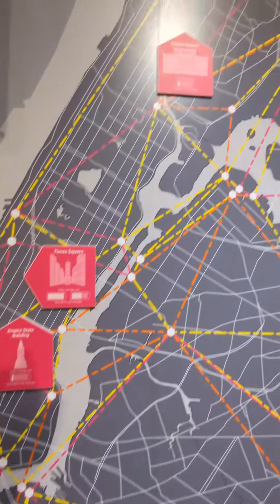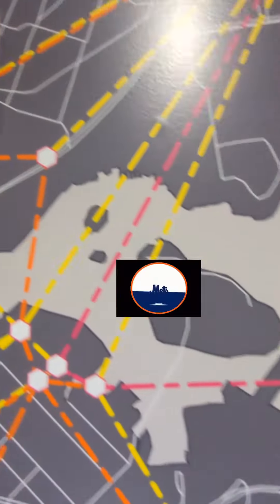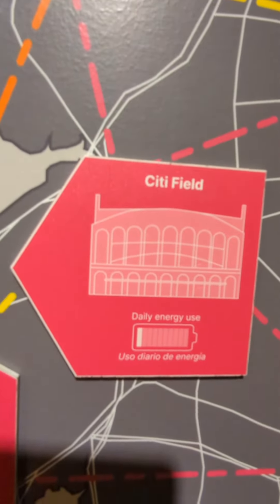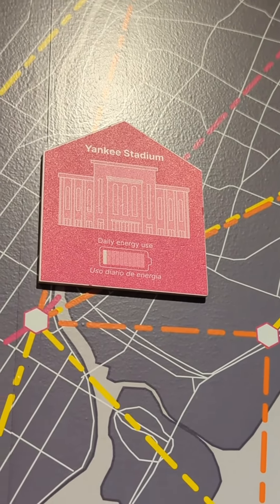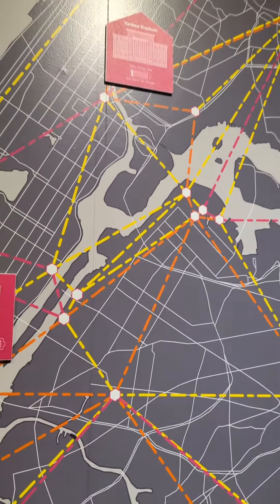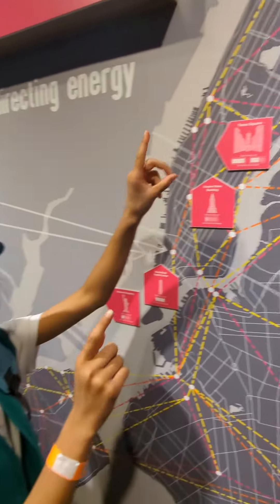First let's look at Yankee Stadium up here and Citi Field, which is the Mets stadium down there. Both of them use only a little bit of energy because they're both baseball stadiums, so they only turn on the lights when matches are happening, and matches don't happen every single day.